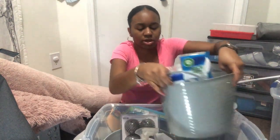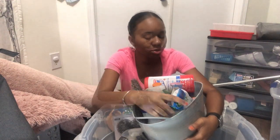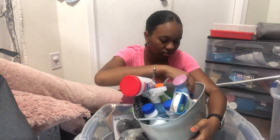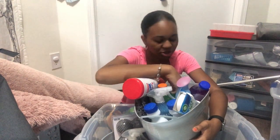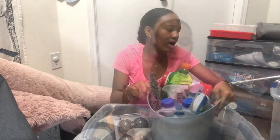I also have more cleaning supplies: bathroom cleaner, bleach, bottle removers, air freshener, antibacterial hand wipes, more baking soda, Lysol for mopping the floor as a multi-surface cleaner, and antibacterial cleaner. I have a miscellaneous container with a whole bunch of stuff inside.